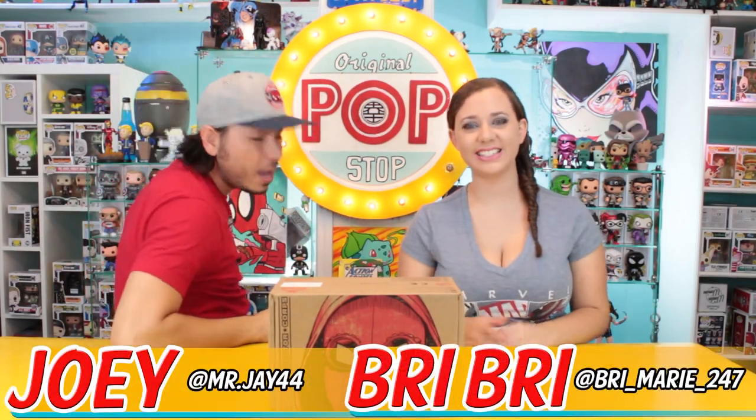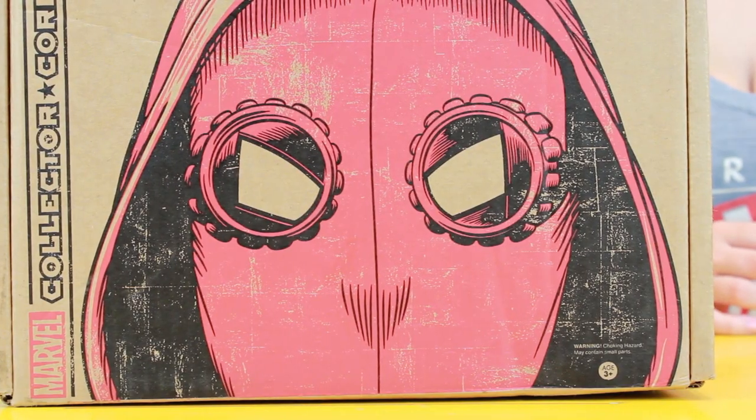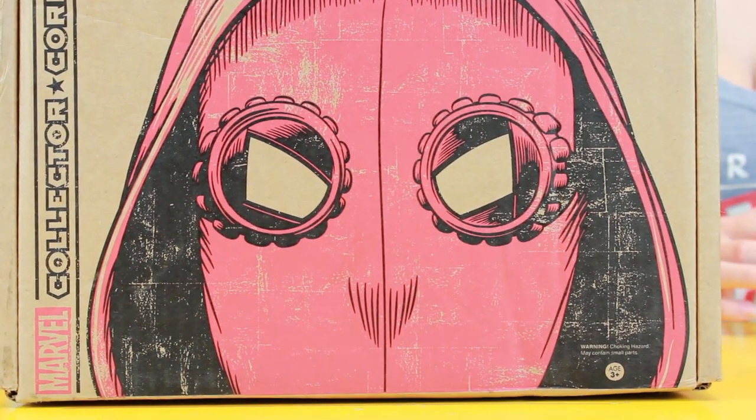Welcome to the Pop Stop, I'm Joey, and this is Briefly. Today we have the Marvel Collector Corps Spider-Man Homecoming box. They already had a Spider-Man box — that's where I got this snazzy hat from — and now we have Homecoming, which looks like it's going to be a pretty epic movie. I'm really excited. Let's check out what's in this box.